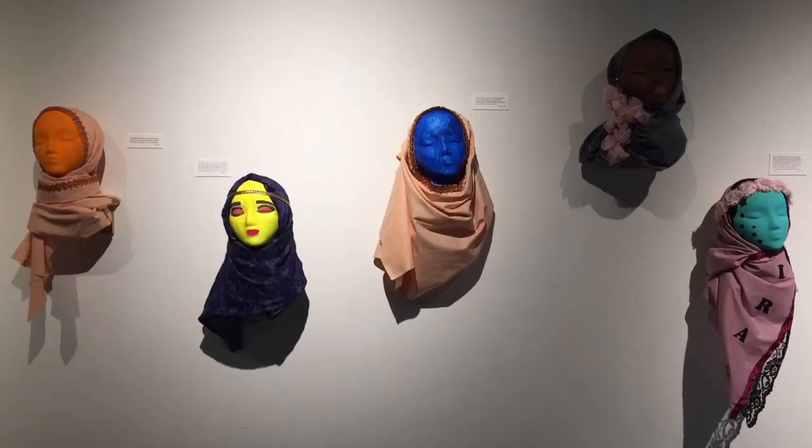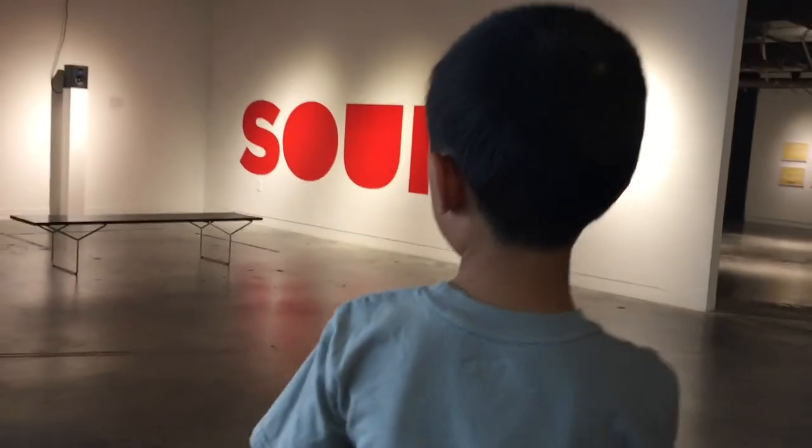We are at Utah Museum of Contemporary Art. Established in 1931, this is Utah's only contemporary art museum. Come on, let's go check out the exhibits.